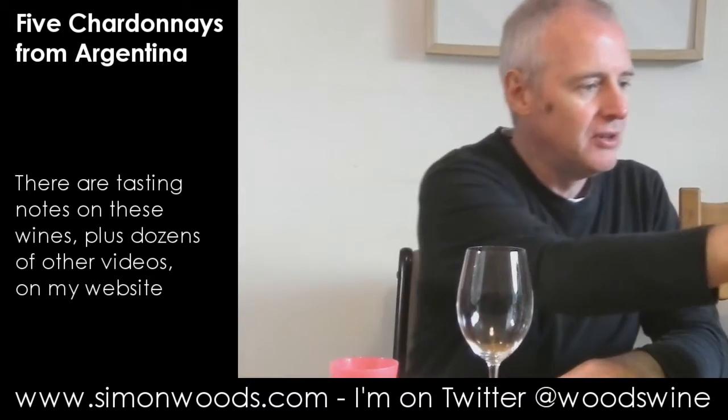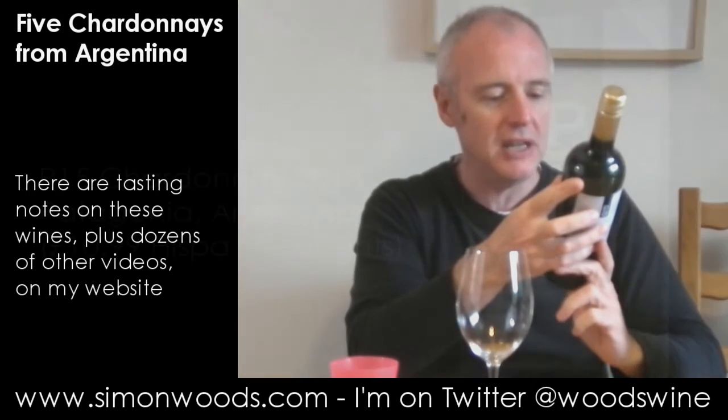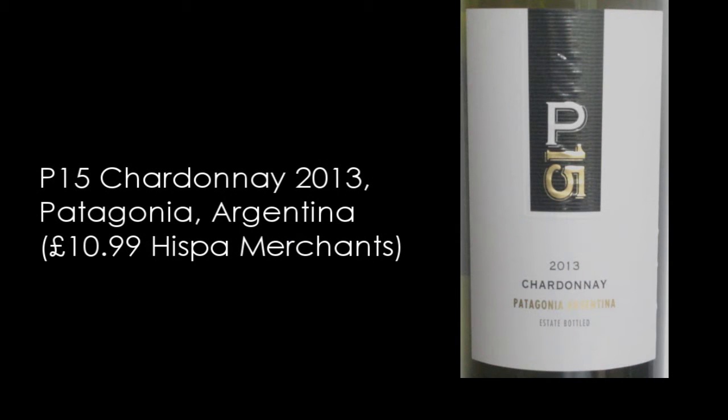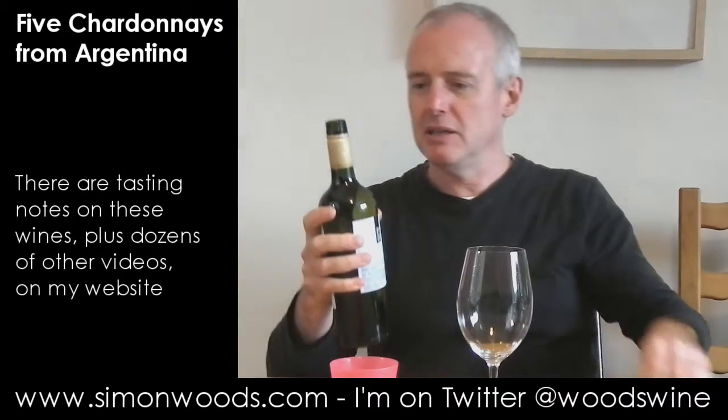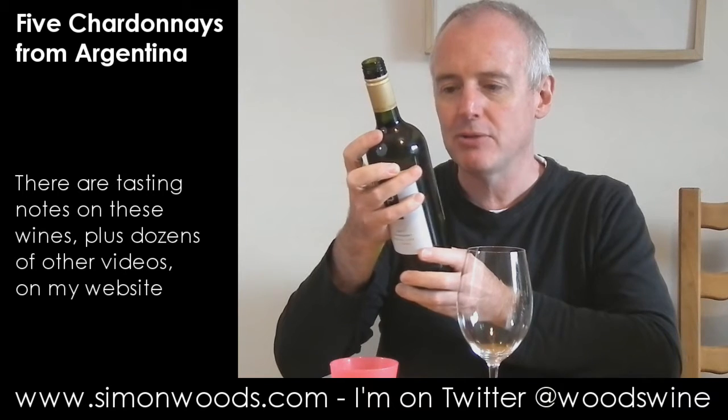I can imagine drinking rather a lot of that. Next one — P15 2013 Chardonnay from Patagonia. I don't know exactly whereabouts in Patagonia.